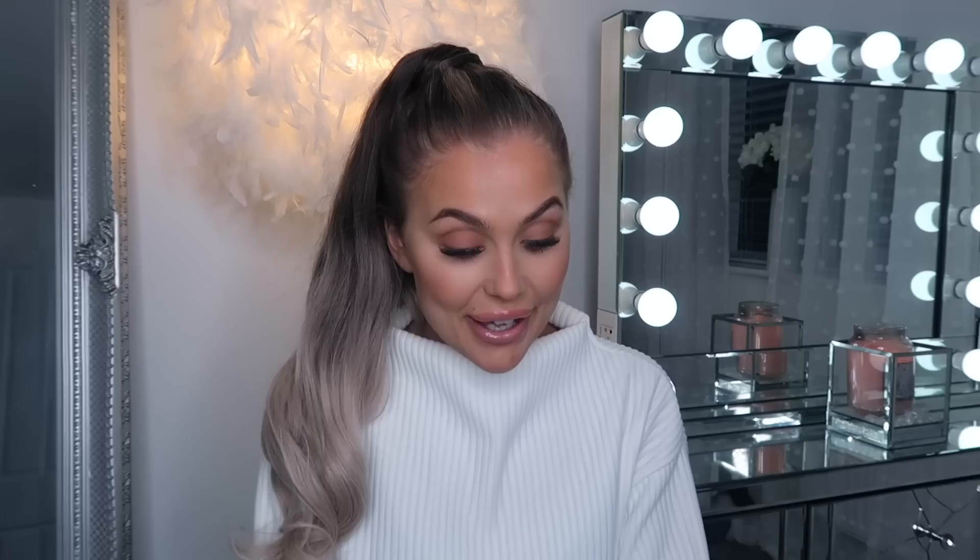Then I got suckered in at the till as per usual, but I actually discovered they do Valentine's Minkies! Still not over the fact they do Christmas ones, let alone Valentine's Day ones. I just thought how incredibly cute are they!